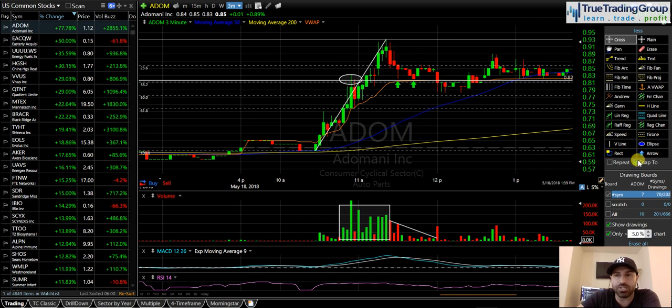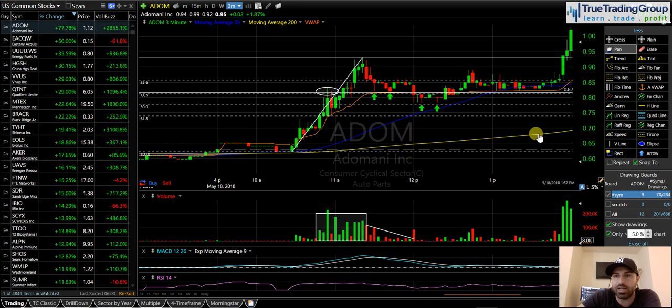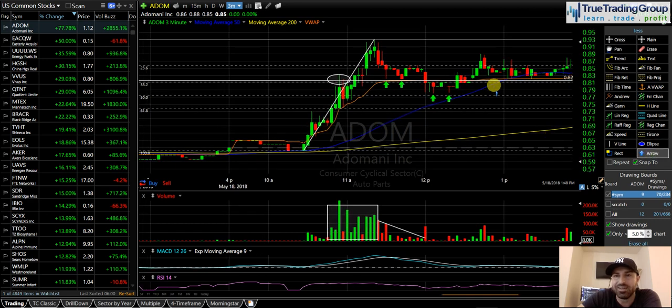We broke that primary support level, went down to our secondary support — the 50% Fibonacci retracement level. After that support level is broken, your next support is going to be the 50%. We ended up finding support at the 50% Fibonacci retracement, then pushing back through that prior support level. Notice what started to happen after it got back above 82 cents — it regained that support level and that support level started once again holding.